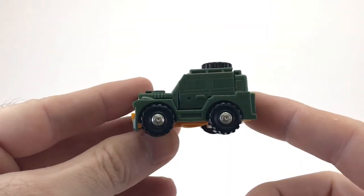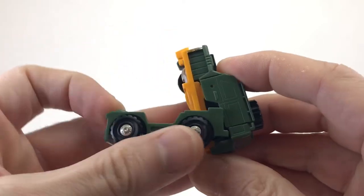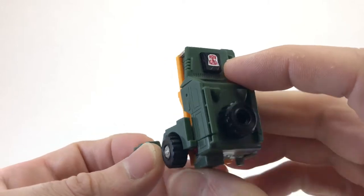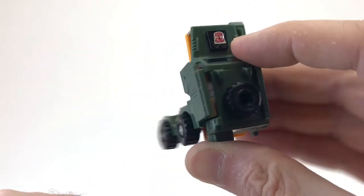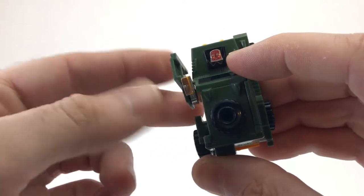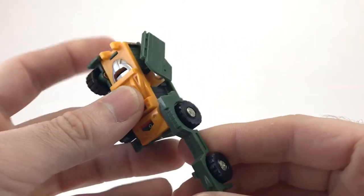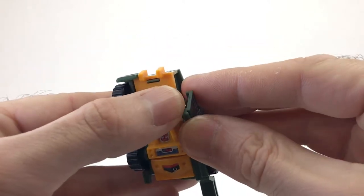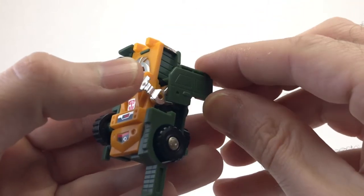Now it's time to transform Brawn into robot mode. He's a little bit tricky, so here we go. First thing you want to do is fold this leg down and make sure it lines up with the door, because if not, you won't be able to pull it out. Once you have that done, you want to go ahead and turn the door up, and then take the leg and rotate it down, then push it up and it locks into place. After that, right behind the door is his arm — just grab it and pull it out, then flip the door back.